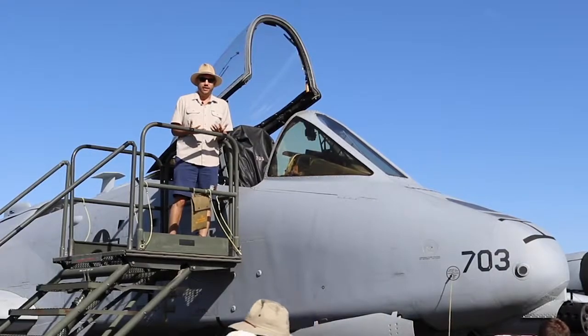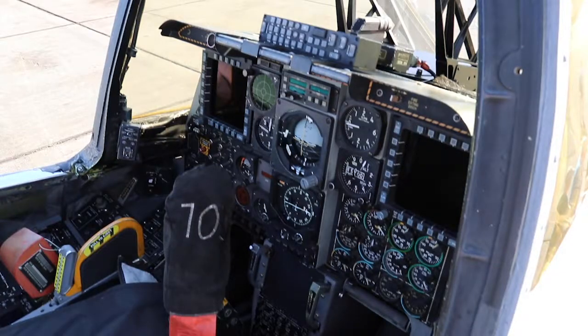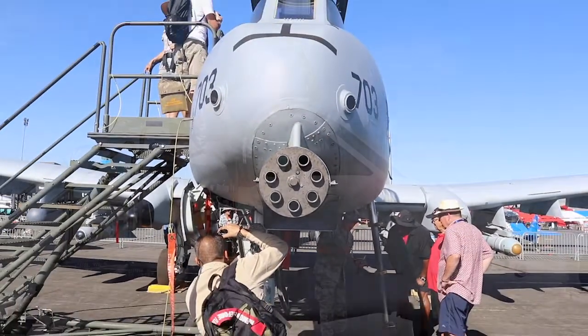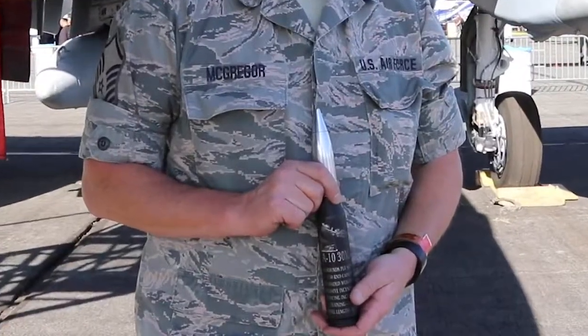This is an A-10 from the Idaho Air National Guard, equipped with laser-guided missile systems. The cannon in front fires 30 millimeter rounds — as many as 65 per second — and these shells can pierce through tank armor.